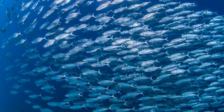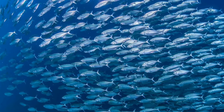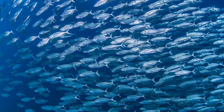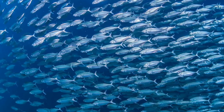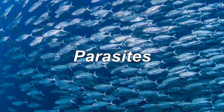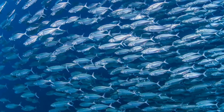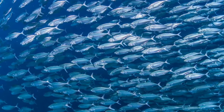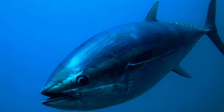Large predatory fishes such as sharks, yellowfin tunas, billfishes, and wahoo, as well as seabirds, are all predators of the skipjack tuna. Cannibalism is also known to occur in this tuna. The skipjack tuna is a well-studied host with 75 documented parasites. These parasites include Digenea, Didymozoidea, Monogenea, Cystoida, Nematoda, Acanthocephala, and Copepods.